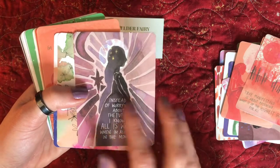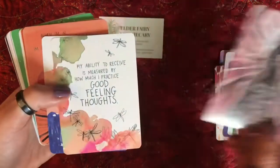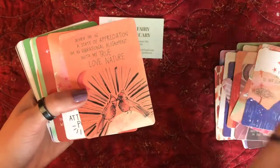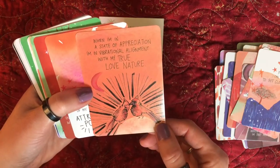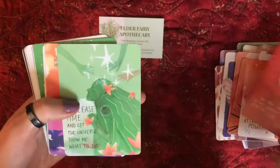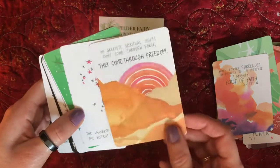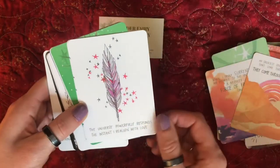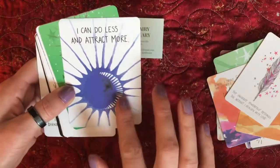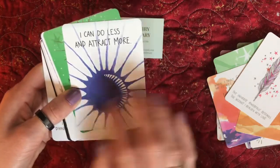Purples are very calming, and this card is about worrying: 'Instead of worrying about the future, I know all is well when I'm aligned in the moment.' A nice little reminder that we can't control the past and we can't control the future — we can just control us right now. 'When I'm in a state of appreciation, I'm in vibrational alignment.' This deck did not come with a guidebook, but there's a lot of verbiage on each card, so it will come down to what it says and your personal interpretation. You have these great little hints of imagery — I see the moon, I see the sun, this could be an eclipse. There's color magic in here.